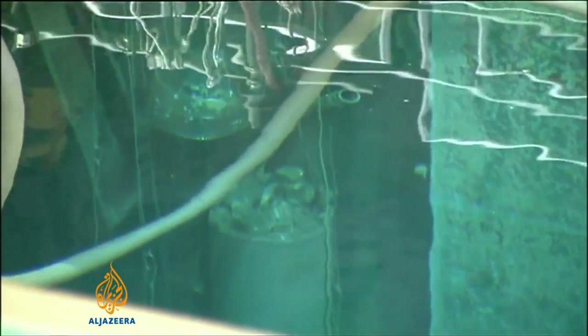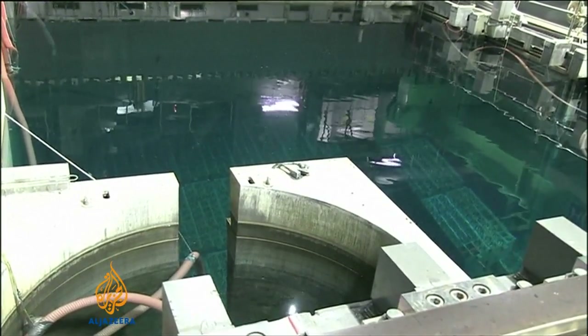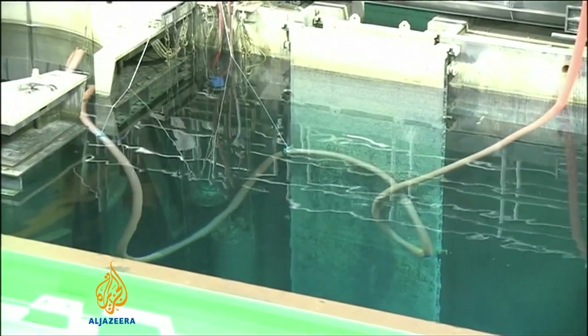Removing the rods is just one of the steps in the process of decommissioning the plants. Completing the work is expected to take decades. Erica Wood, Al Jazeera.